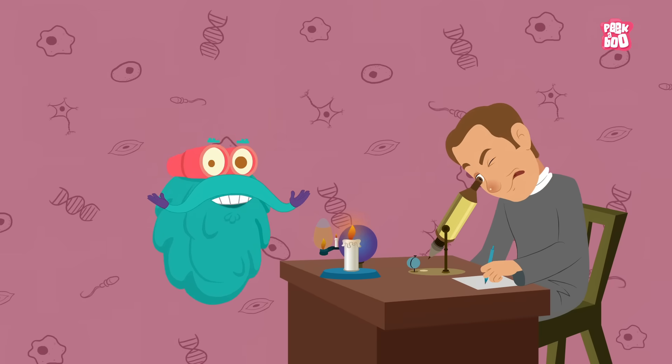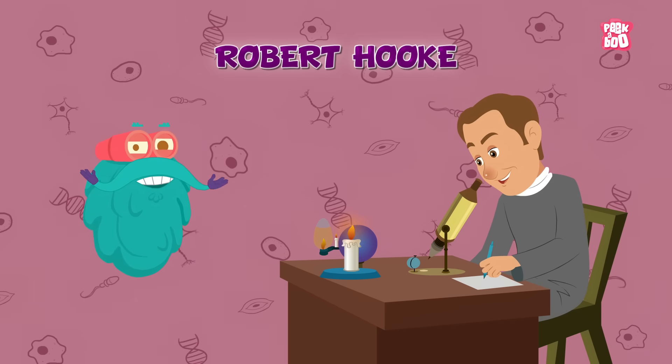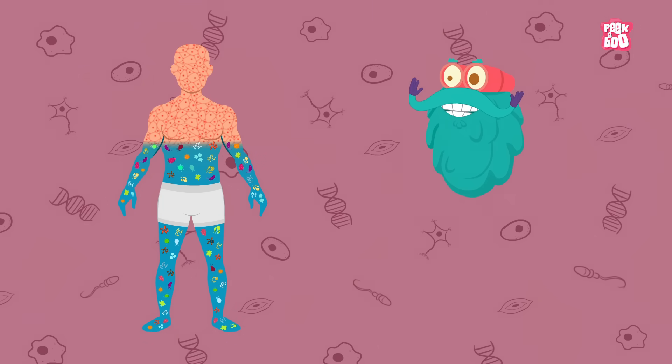Trivia time! The cell was first discovered by a scientist named Robert Hooke. Humans carry more bacteria than human cells itself — imagine that!